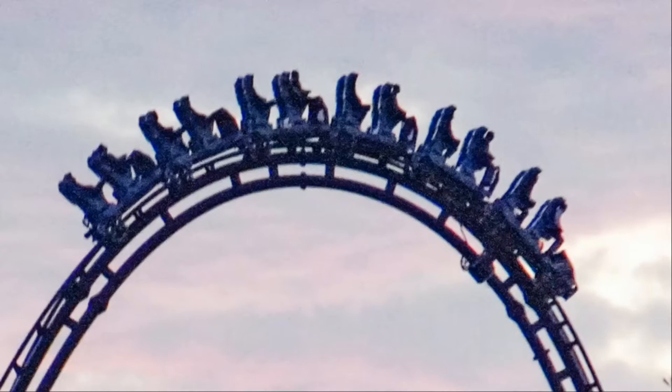This week, the VelociCoaster tested with people on it. This is nothing crazy from what we've seen so far, but it's good to see that they're still doing testing with actual people.